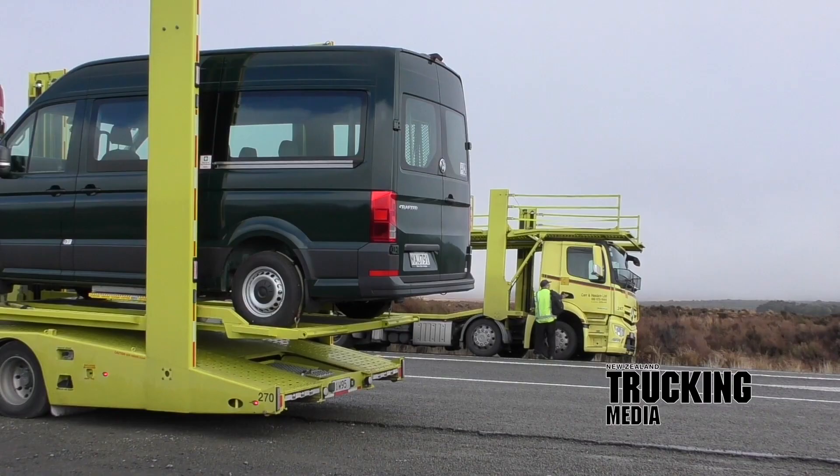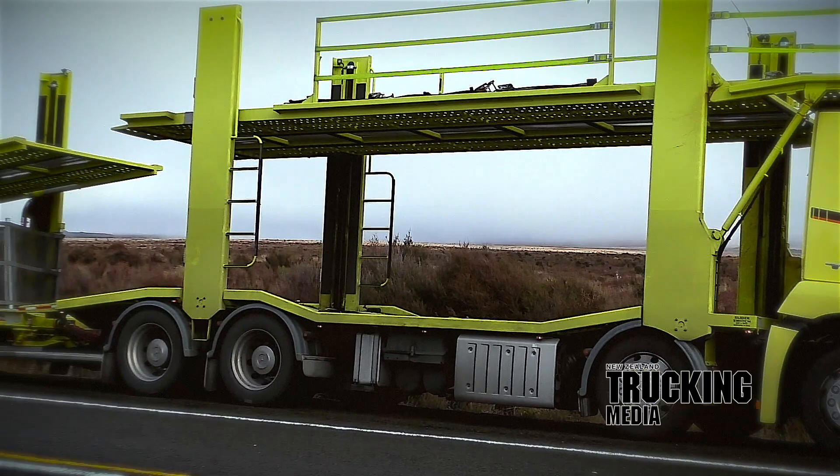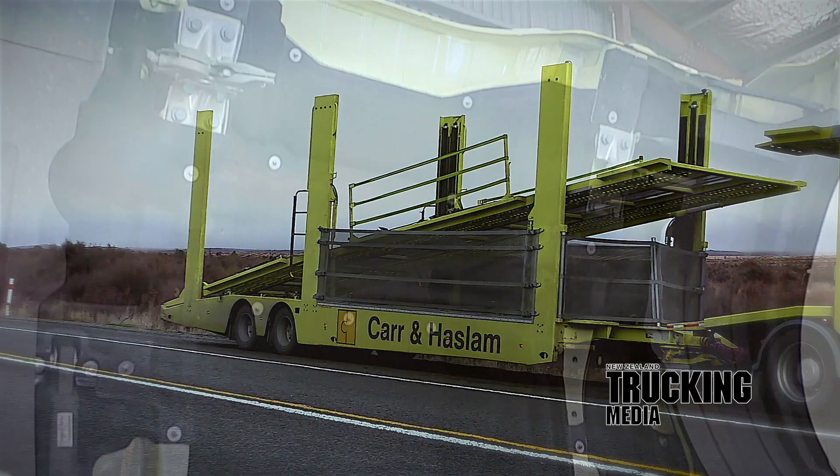One of two identical units, the base truck comprises a Mercedes-Benz Arocs 3246 8x4 rigid with a 5750mm wheelbase, connected up to a two-axle Jackson Enterprises Ltd Stinger Steer trailer.